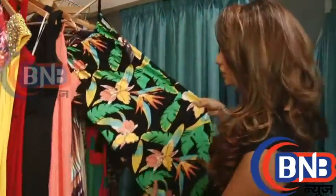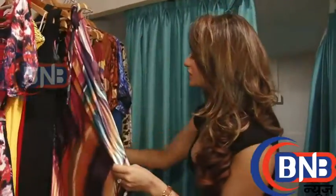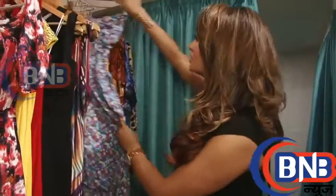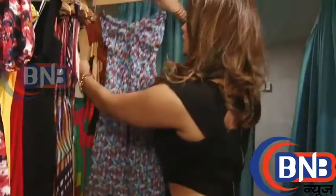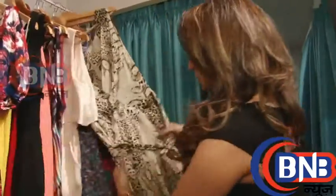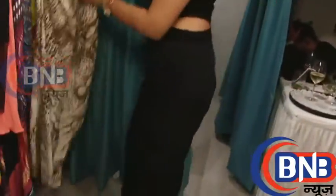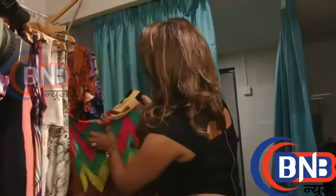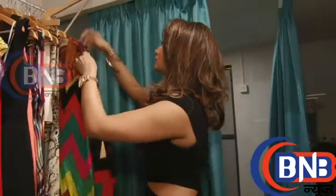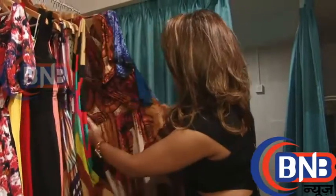Long dresses for daily wear. Different prints. We have these cotton dresses — short in the front, long at the back. It's quite nice. We have animal print long dresses. We have all off-shoulder long dresses, casual. We have it in different prints.